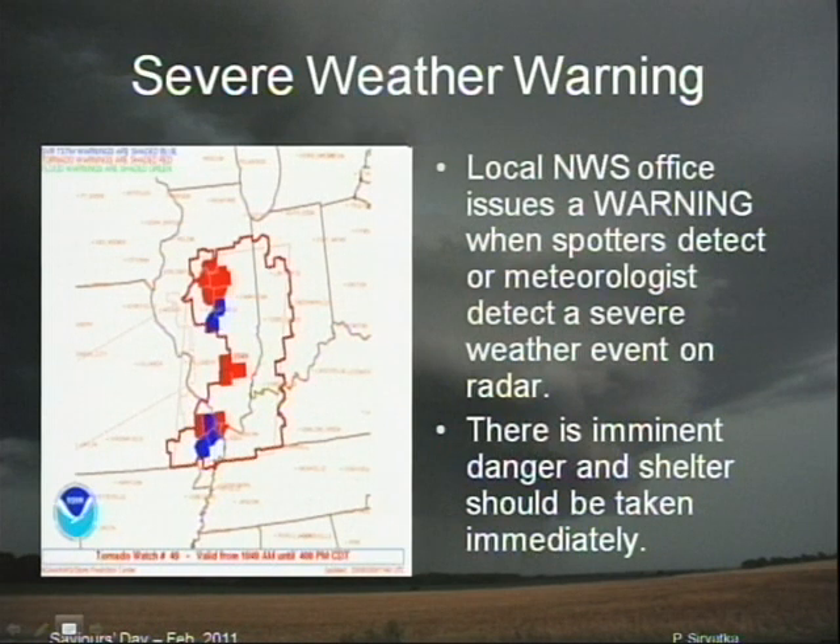A long time ago we used to say open the windows. You don't want to go anywhere near a window. A tornado can open the window for you. So stay away from that flying glass and get to shelter immediately.